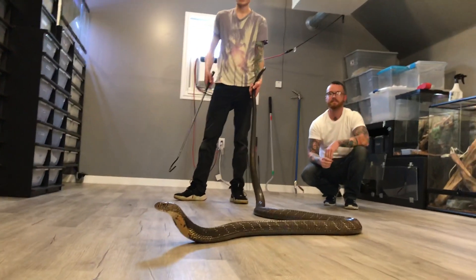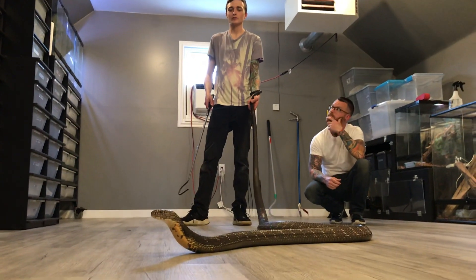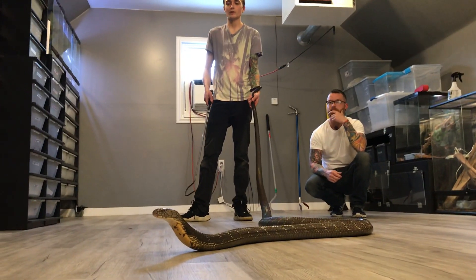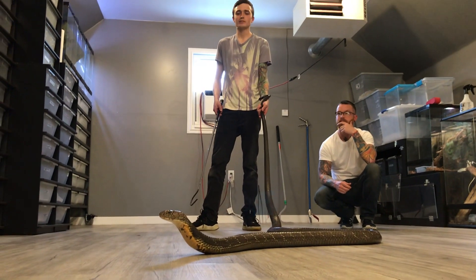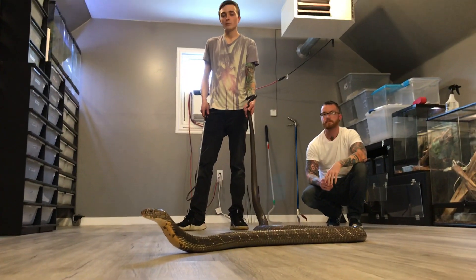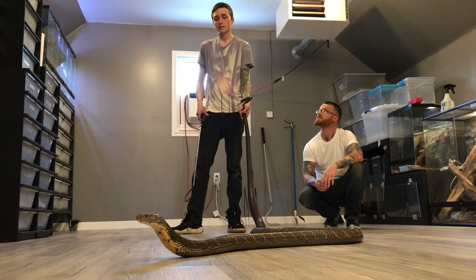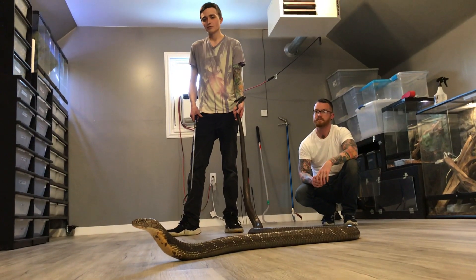So this is Jazz — he's our biggest king cobra here. Like Sean said, he's right around 14 feet, which is pretty much the maximum size for a king cobra. There are accounts of them getting bigger, even up to 18 feet. However, 14 to 15 feet is the pretty typical size for a large adult male. I'm unsure how old Jazz is — I got him as an adult so there's really no way to know, but he definitely still has lots of life left.